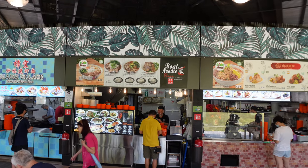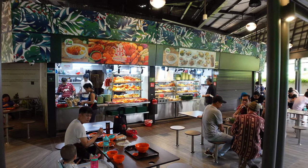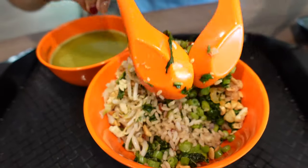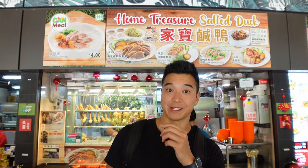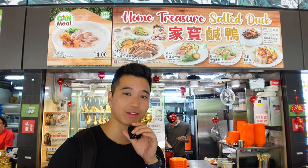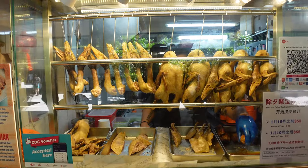There are quite a variety of food stalls, some of which are not super typical at the usual hawker centers. We are now at Home Treasure Salted Duck — we're going to try the signature dish, the salted duck rice. It has only 456 calories.